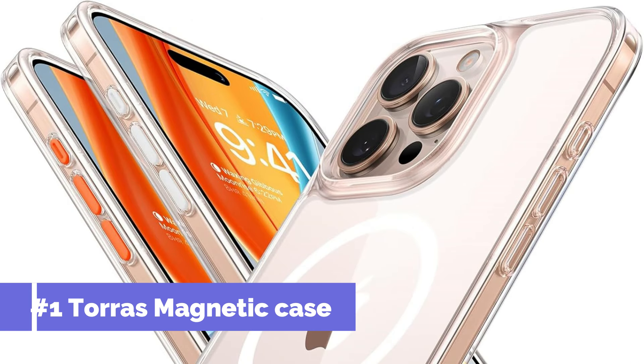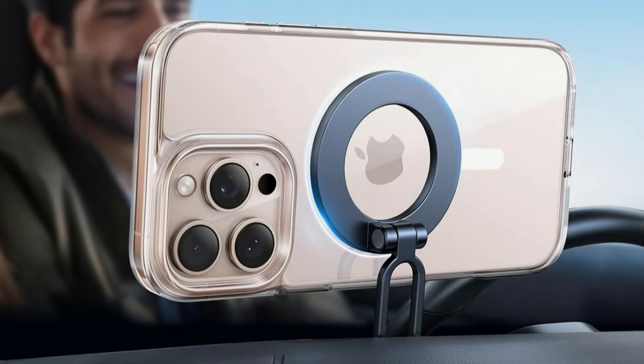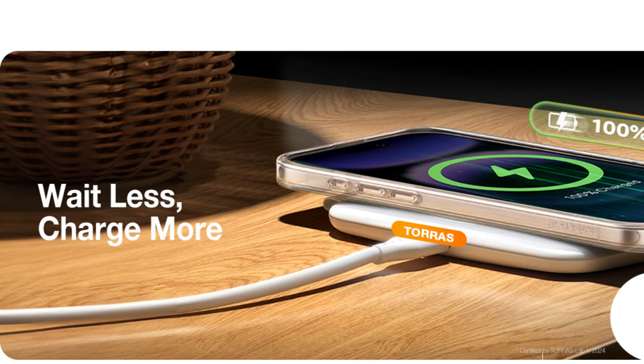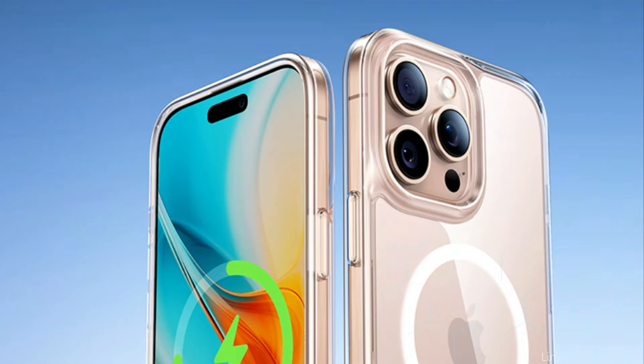On number one, we have Torras Magnetic Clear Case. If you want to secure your iPhone 16 Pro without sacrificing its stylish appearance, the Torras Magnetic Transparent Cover is a great option. The premium materials used in the construction of this case provide strong defense against normal wear and tear, such as scratches, bumps, and small drops.